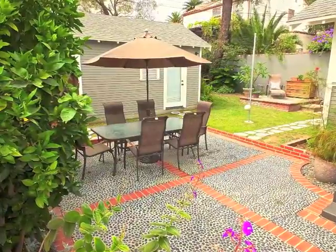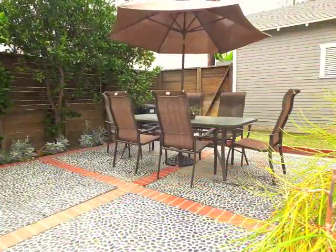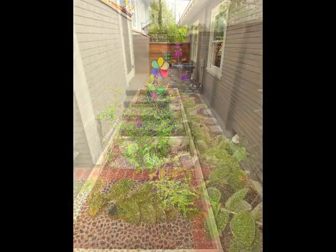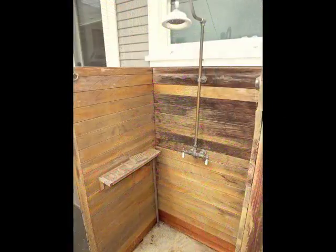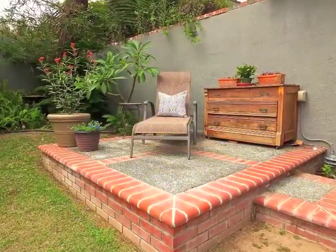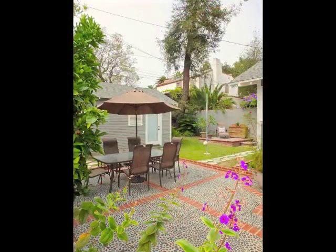Escape to your secluded rear patio and grounds featuring two side yards, an outdoor shower, lovely patios, plus a magnificent towering tree.